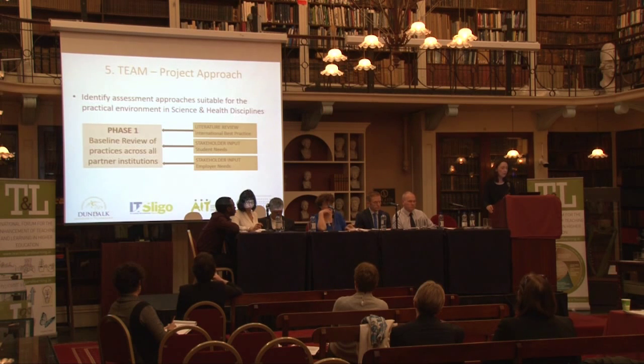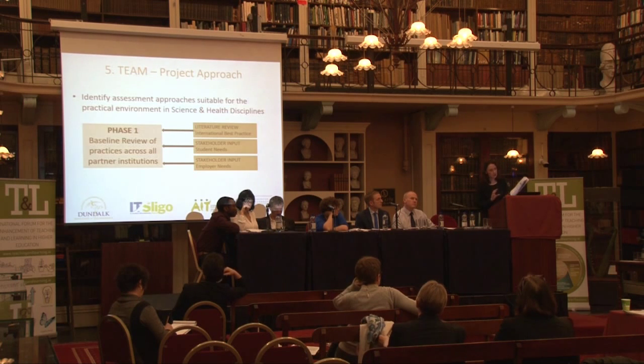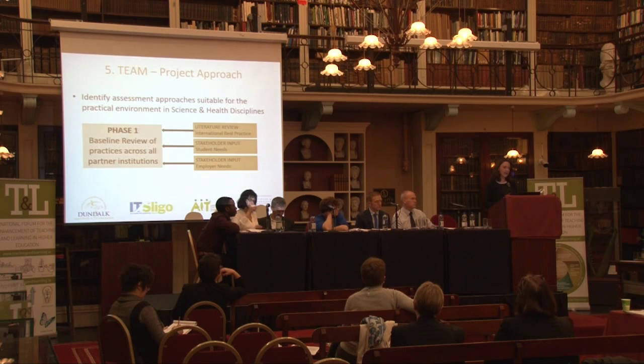We're going to divide this project into three phases. The first phase is a baseline review of practices amongst the four partner institutions. We'll establish project governance and set up an advisory board consisting of students from the four colleges and industry representatives. We'll carry out a literature review to look at international best practice in assessment in science and health, and also an analysis of what is actually going on in the four colleges, so we can partner up similar like-minded academics within the four colleges. We want to ensure our enhancement is grounded in evidence, and this first phase will hopefully ensure the project's success.